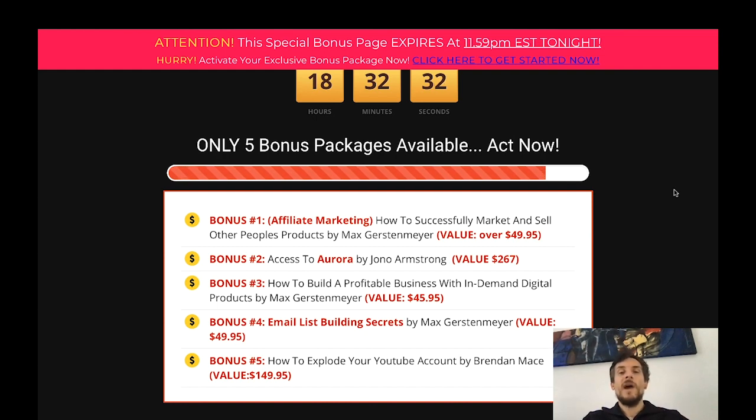Bonus number two gives you access to Aurora, a bonus by Jono Armstrong valued at $267, and with this bonus you will be able to make high ticket commissions by sending people to automated high ticket webinars. Bonus number three will teach you how to build a profitable business with in-demand digital products, valued at $45.95. Especially during the crisis this year, people are buying more and more digital products to educate themselves at home.